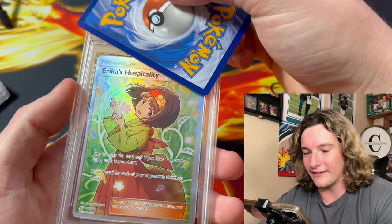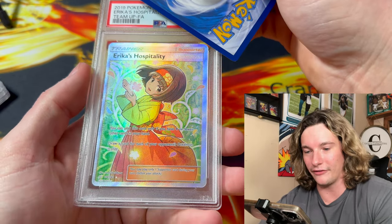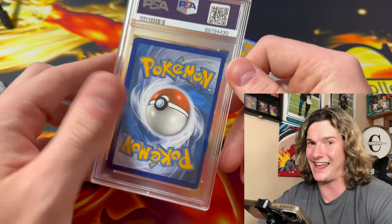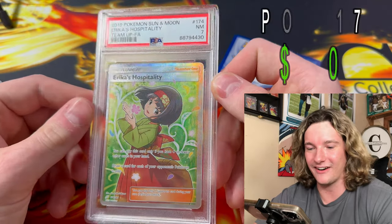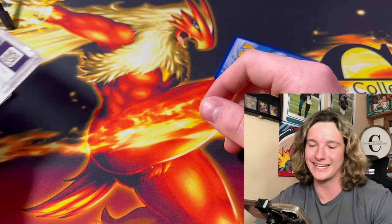This card is not gonna get a 10 — look how OC it is in the front. I think Brian just wanted to get this graded for fun because look how beautiful Erica is. That's super OC. Look at the back — super OC. I'm gonna guess an 8, maybe even a 7. Little Near Mint 7 — that's not bad though. Erica's card is so sick... schmexy.